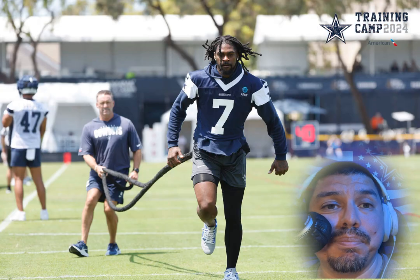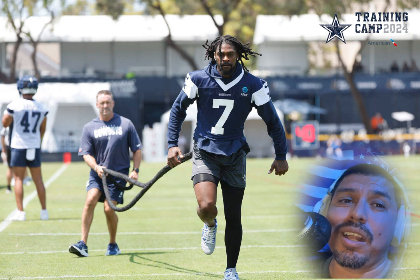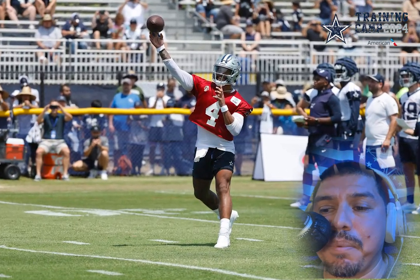Love this picture too. Trevon Diggs back after losing him to injury last season — great to see him back out there doing his thing. Gotta love Dak out there in the back slinging that ball.